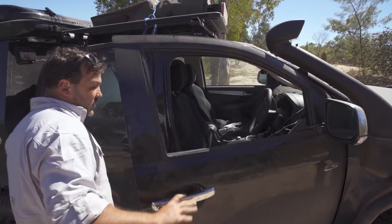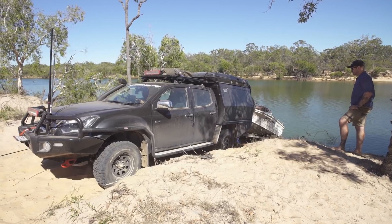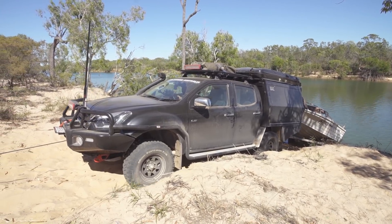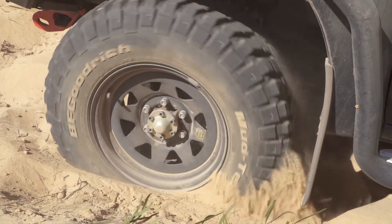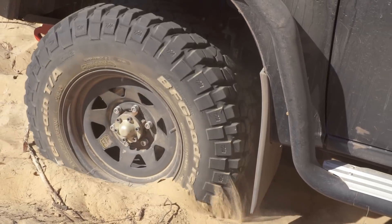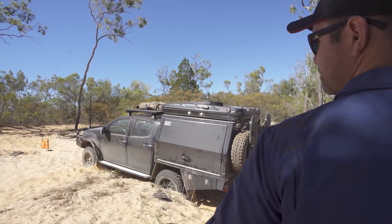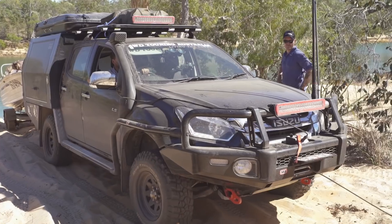The driver should always be in control of the winch, but it does help to have someone spotting well out of the way in case something starts to go wrong. I like to keep the wheels just spinning when I'm winching up soft sand — it helps to keep them on top of the sand and takes a bit of load off the winch motor. The trick is to balance things out so you don't put slack in the cable. I love this stuff — getting out amongst it, pulling all the gear out.